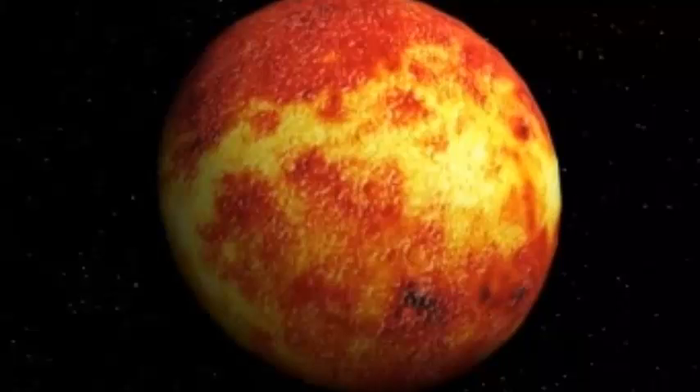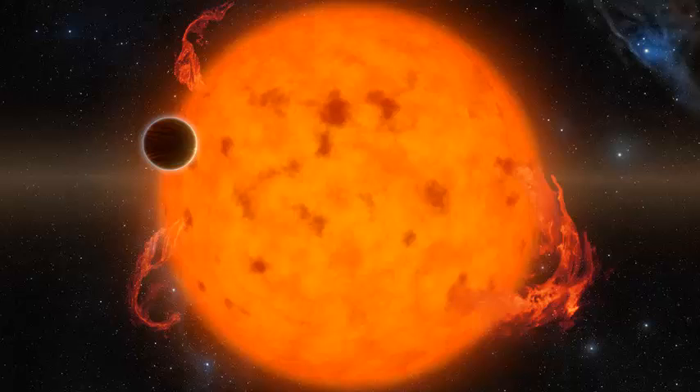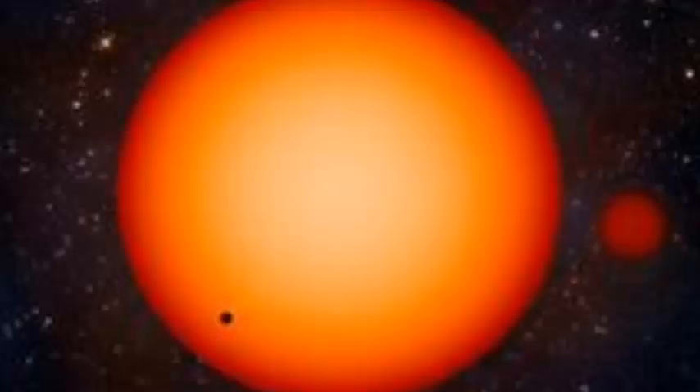The ESO's Very Large Telescope, or VLT, in Chile captured the first confirmed image of a newborn planet around the star PDS-70. A team led by astronomers from the Max Planck Institute for Astronomy in Heidelberg, Germany, used the VLT's Planet Spotting Sphere instrument to locate and snap a portrait of the cosmic baby.